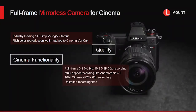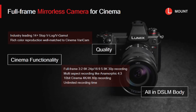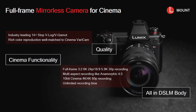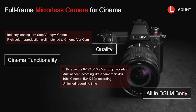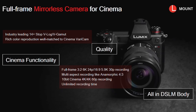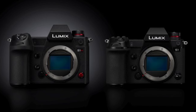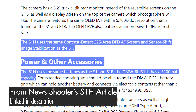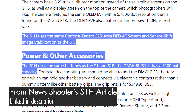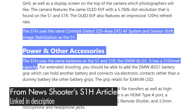One last benefit of the S1H is that it comes with V-Log pre-installed. Unlike with the S1, the GH5, and other Panasonic cameras, you do not need to purchase a software license upgrade to enable shooting in a flatter picture profile — you get V-Log built in. This camera also has many of the features and strengths of the S1 that came before it: the fantastic in-body image stabilization, great battery life, unlimited recording time, and it's built like a tank. The S1H is going to be a great tool for filmmaking.